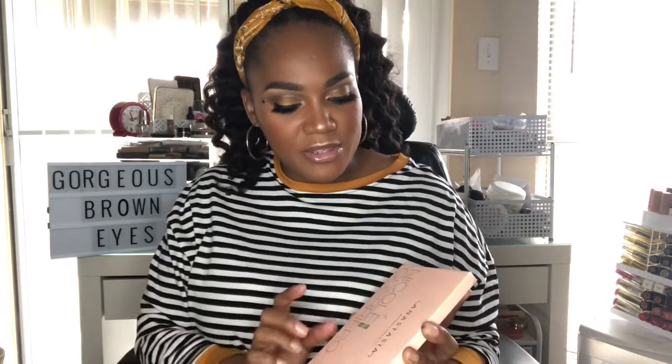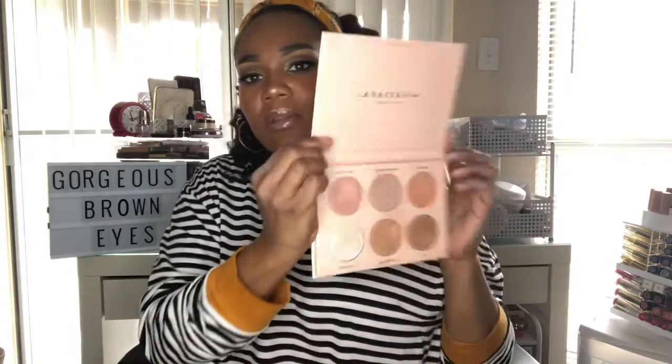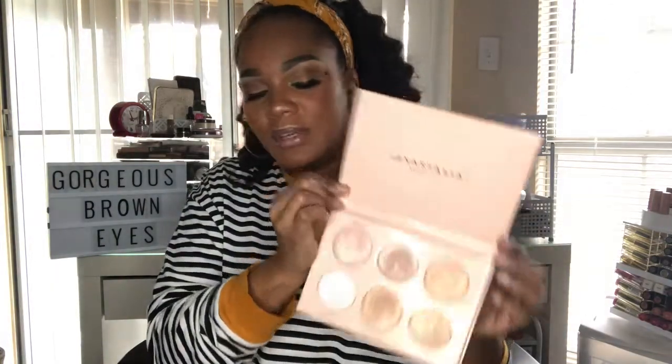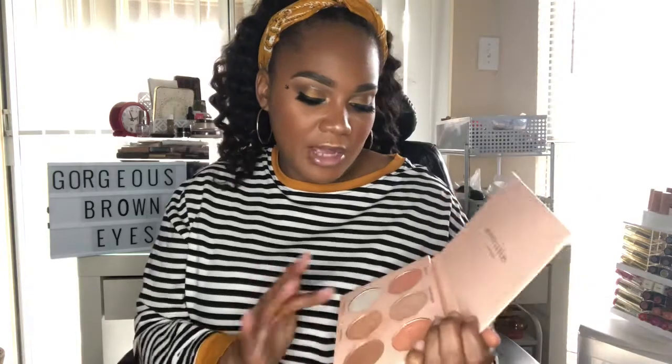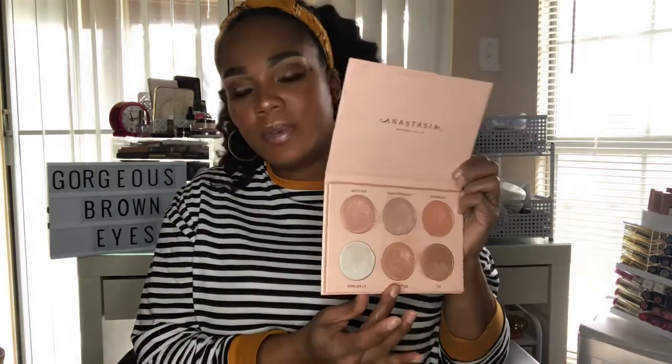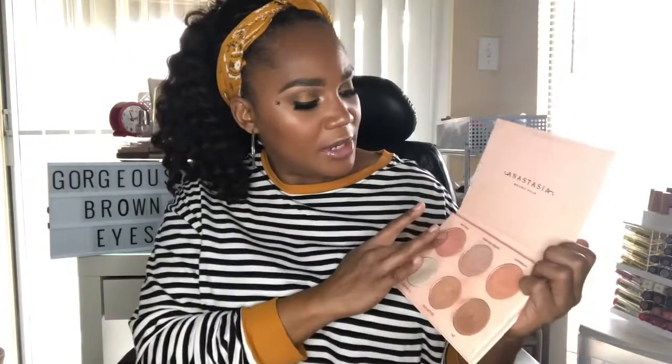This next product is no longer for sale, but it's been a favorite — it's the Anastasia Beverly Hills Nicole Guerrero Glow Kit. I've been trying not to use it too often but I've been in it all last month. My favorite shades are Glow Getter, Kitty Cat, Forever Young, and Daydream.